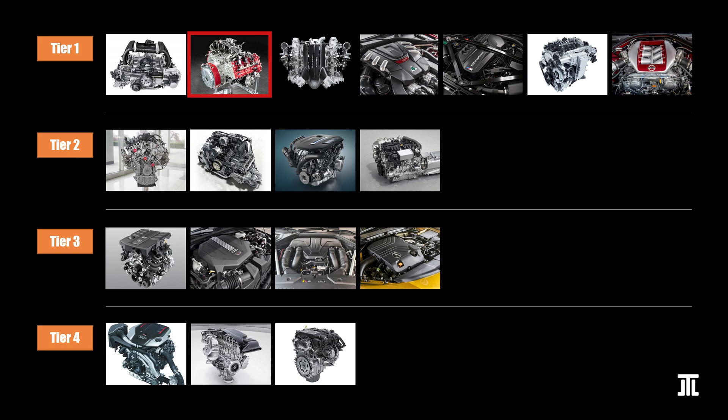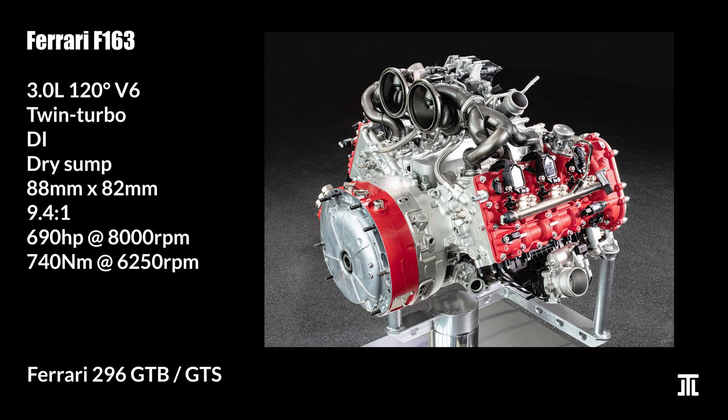The Ferrari F163 is also a unique engine, being the only 120-degree V6 on this list. It has a crazy specific output in excess of 210 horsepower per liter. The 120-degree bank angle is chosen for the best airflow while fitting the turbos as close to the head as possible in a hot V setup. It also lowers the center of gravity. Ferrari uses ultra-high pressure 5,000 PSI direct injection.